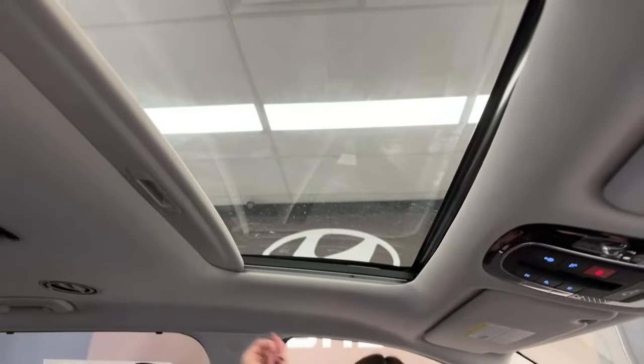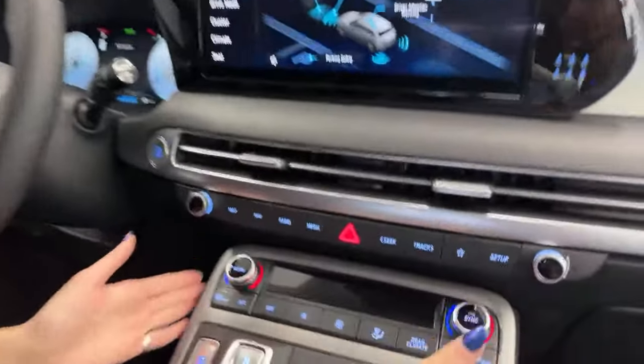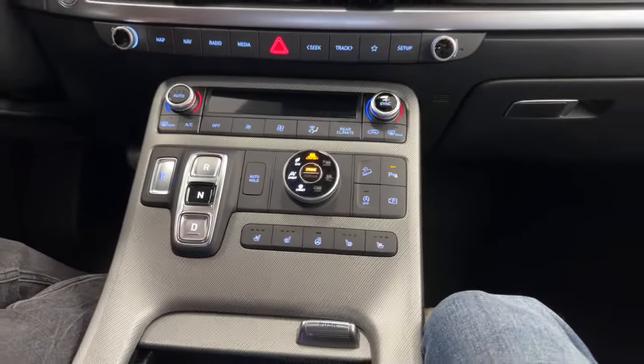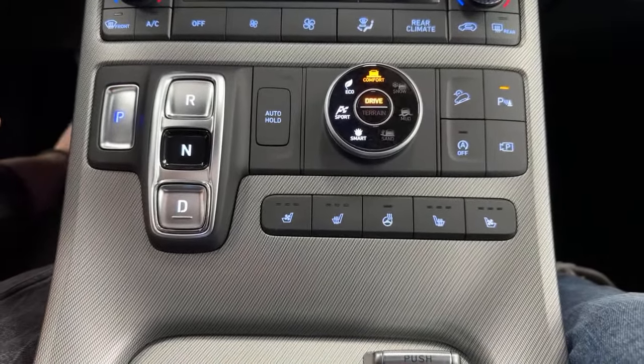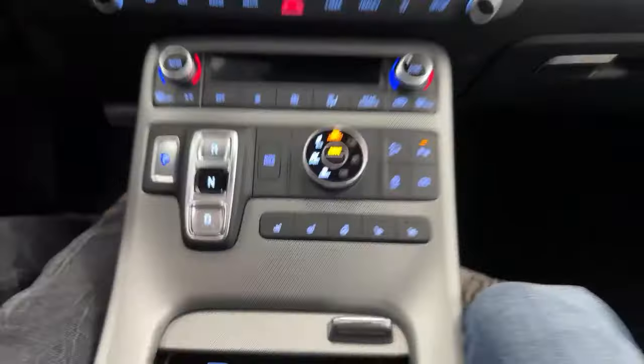We have a single sunroof — the Palisade Calligraphy offers a dual sunroof, but the dual one doesn't open, whereas this one does. You can open the glass up or have it tilted, which adds a lot of light into the cabin. The transmission is shift-by-wire with park, reverse, neutral, and drive buttons — hit the brake to change gears, and it illuminates to show which gear you're in. You can't accidentally put the car into reverse on the highway.